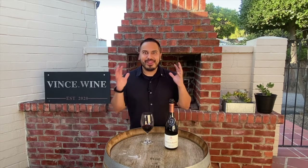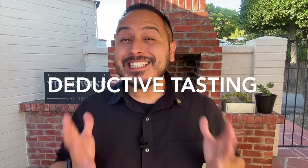What was all that about? Hey there, winos. This is Vince.wine, and today I'm going to be covering the deductive tasting method. Let's roll the intro and then dive right into it.